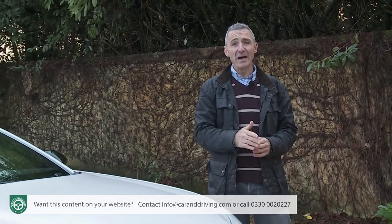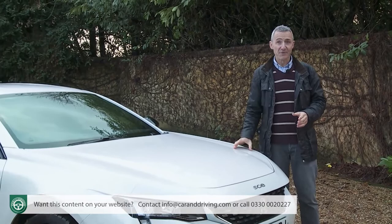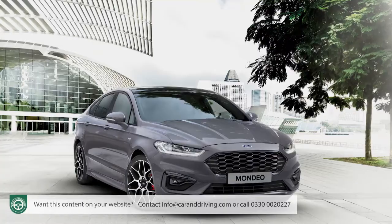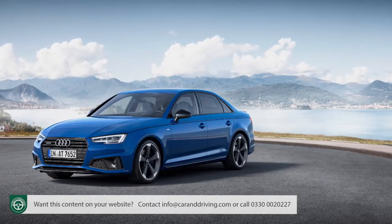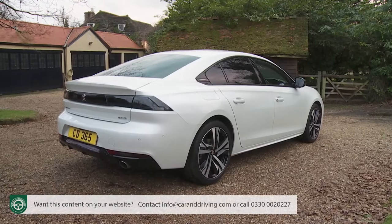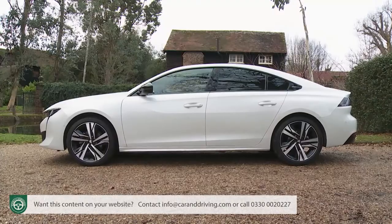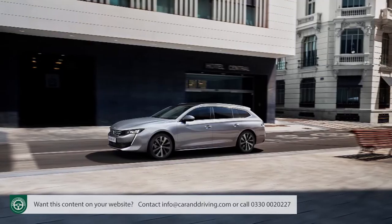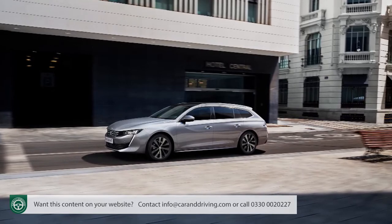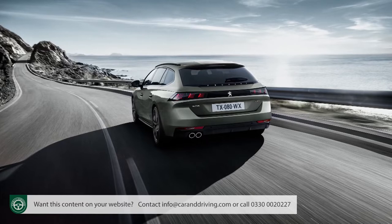If you didn't already know that Peugeot was positioning itself midway between volume makers and premium brands with this car, you might readily guess from a glance at the 508 price list. Mondeos and Insignias can be had from around £20,000. BMW 3 Series and Audi A4 models tend to sell from around £30,000. This 508? Prices start from about £25,000 for the five-door fastback. The alternative SW Estate, likely to account for around 60% of the model mix, commands a £1,600 premium over its showroom stablemate.